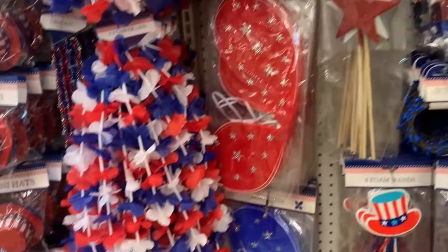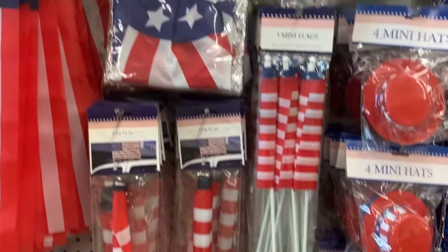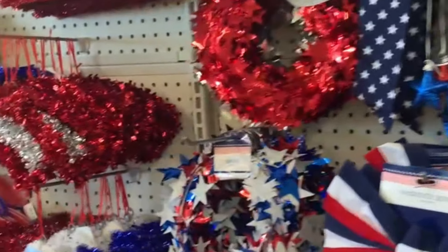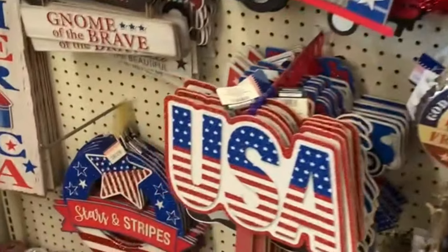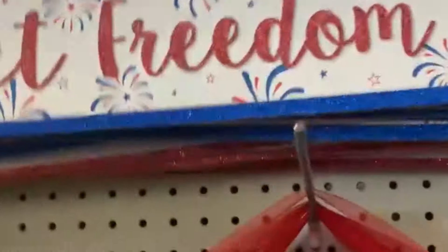I think this section just got stocked recently because it was fully packed. We've got everything for Memorial Day, July 4th, and even Veterans Day. This is the time of year to stock up.